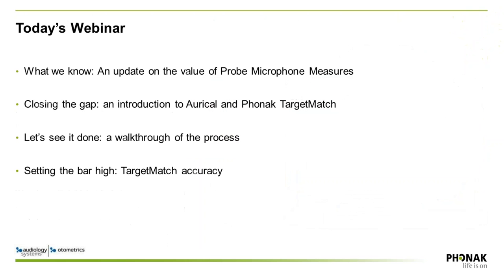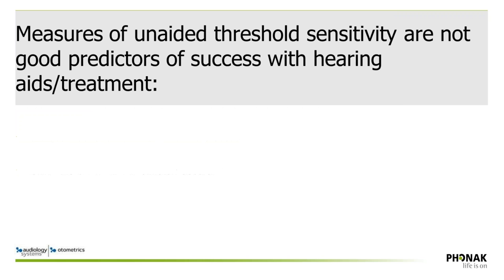Looking at the agenda: we'll review what we know about probe mic measures and their value, as well as how Oracle and Target Match work together to make the process more efficient. We'll walk through what that process looks like so it feels familiar when you try it in your clinic, and then look at the evidence behind Target Match to examine how thoroughly we tested it for accuracy.